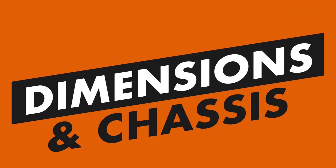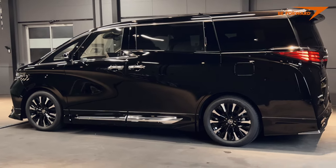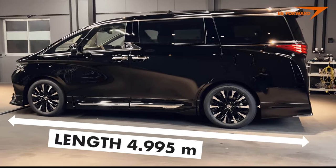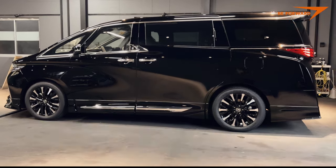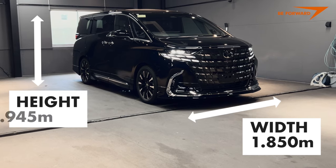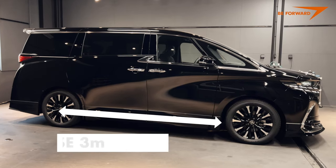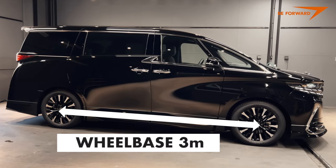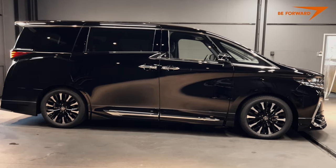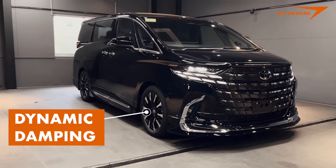Dimensions and Chassis: The body of the current generation of Alphard has grown by just 4 centimeters compared to the previous generation, making it 4.995 meters long. Width remains the same at 1.850 meters, as does height at 1.945 meters. Similarly, the wheelbase remains at 3 meters. The majority of chassis components remain largely identical to the predecessor, with new electronically controlled dynamic damping characteristics.